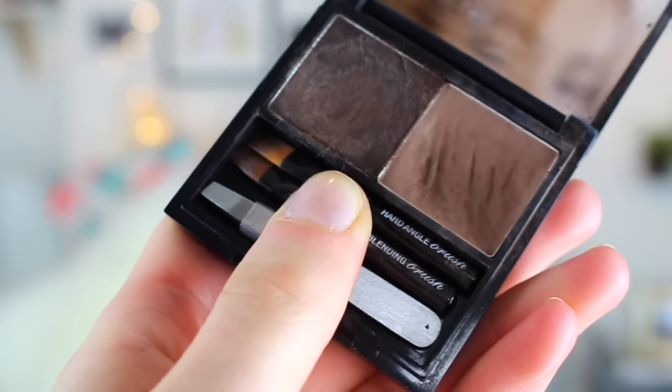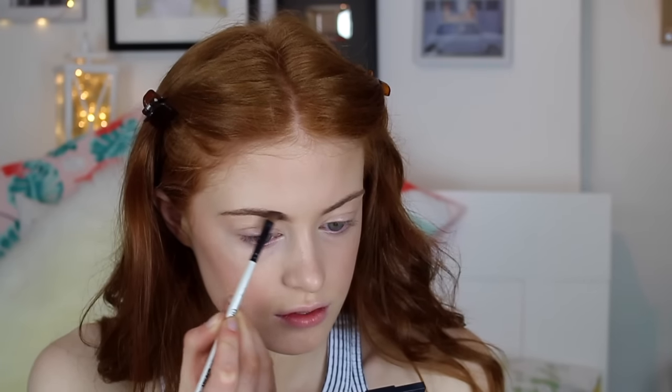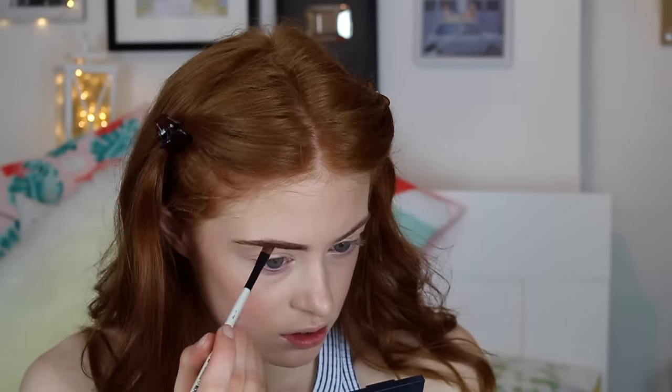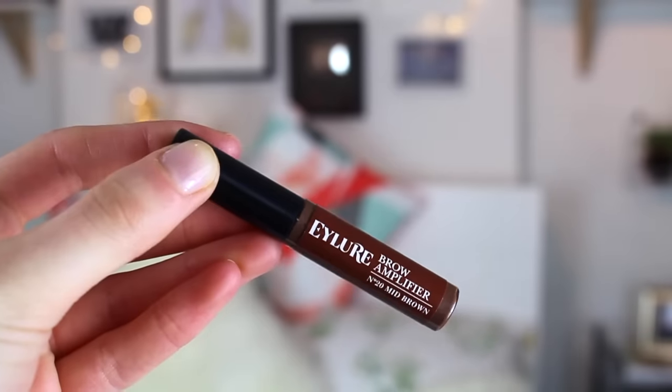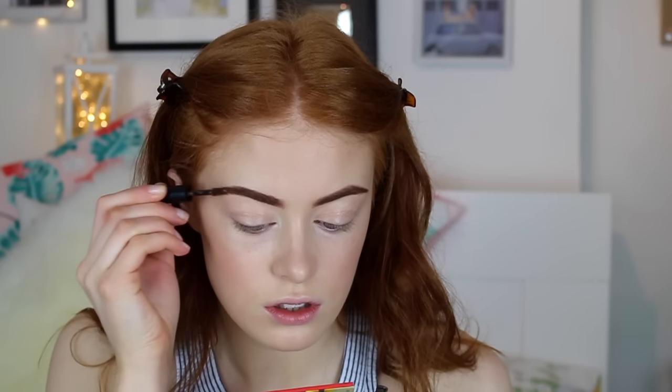For the brows I'm using the Benefit Brow Zings palette in medium. I find that this powder lasts for such a long time, so it's great for an event like prom. Then to set my brows in place I'm using the Eyelope brow amplifier in shade medium brown.